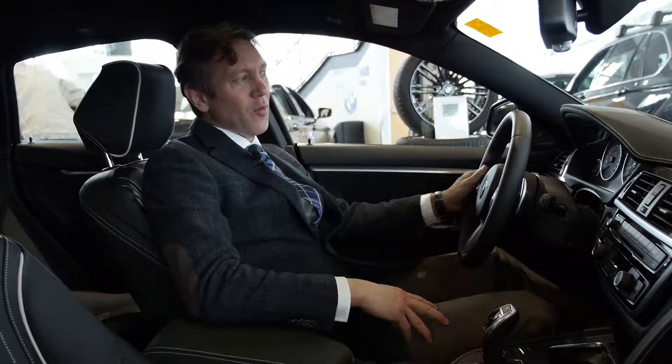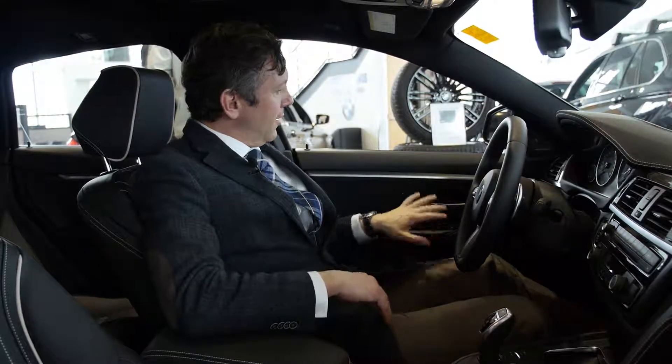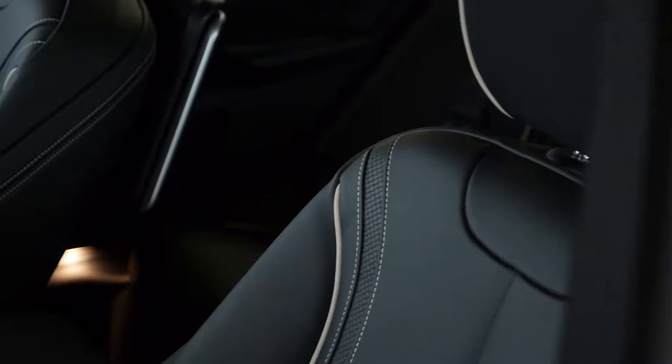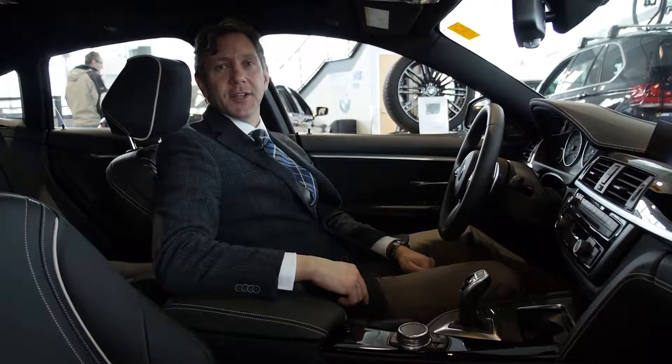Inside this Grand Coupe we have individual extended black merino leather throughout on the door panels and even inside the panels of the seat leather. We also have this piano black trim which really adds a touch of class.